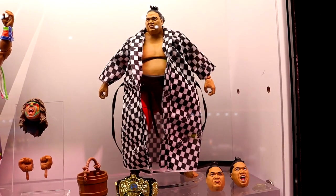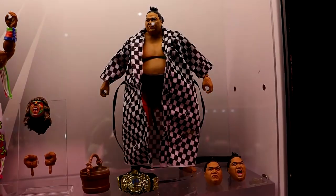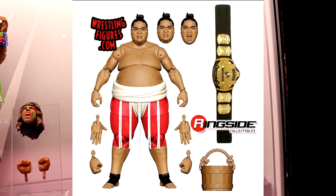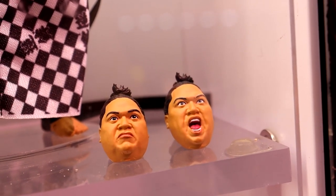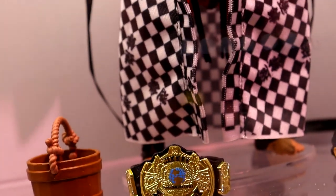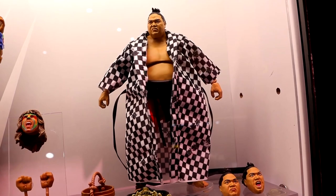Starting out first, we do have the Legends Target Exclusive Ultimate Edition Yokozuna, not a guy that I would have expected to get in the Ultimate Edition line. There's also a Chase version that will feature a white lace wrap instead of the black. He does have interchangeable heads and he comes with the world title. These are hand-painted prototypes, and they honestly look cleaner than True Effects. You have the accessories here, and he also comes with his robe — a very interesting addition to the Ultimate Edition line.